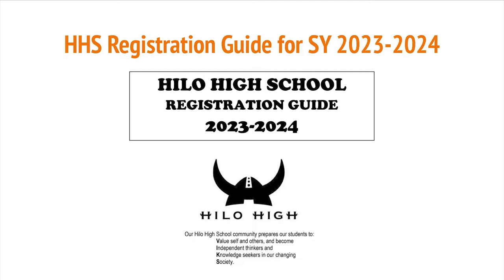You should have received a copy of the 2022-2023 HHS Registration Guide. We will be going through this guide and highlight specific information.